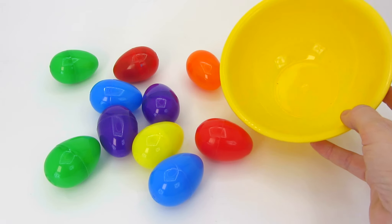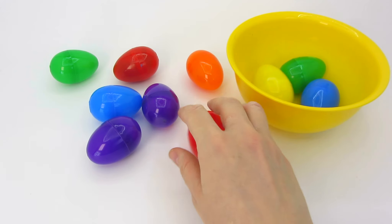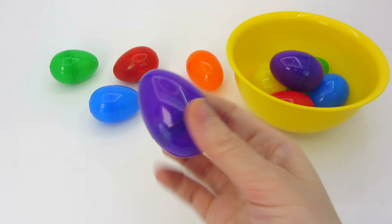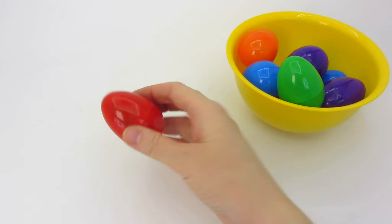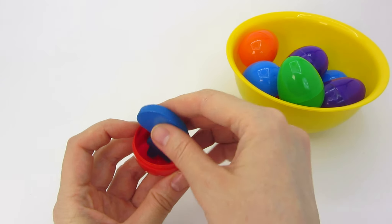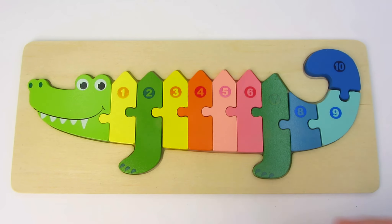It's a yellow ball and some colorful eggs! Let's count them! One — blue egg! Two — green egg! Three — yellow egg! Four — red egg! Five — purple egg! Six — another purple egg! Seven — blue egg! Eight — orange egg! Nine — green egg! And ten — red egg! There's something inside! Hooray! We found our last puzzle piece! Ten! Let's put it back in the puzzle! It's the crocodile's tail too! Well done! Look at this amazing crocodile! Thank you for help! See you next time! Bye-bye!